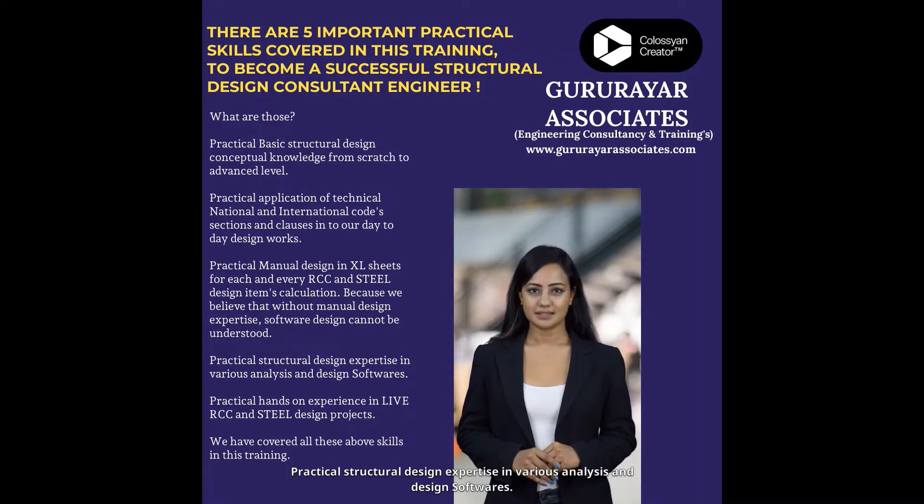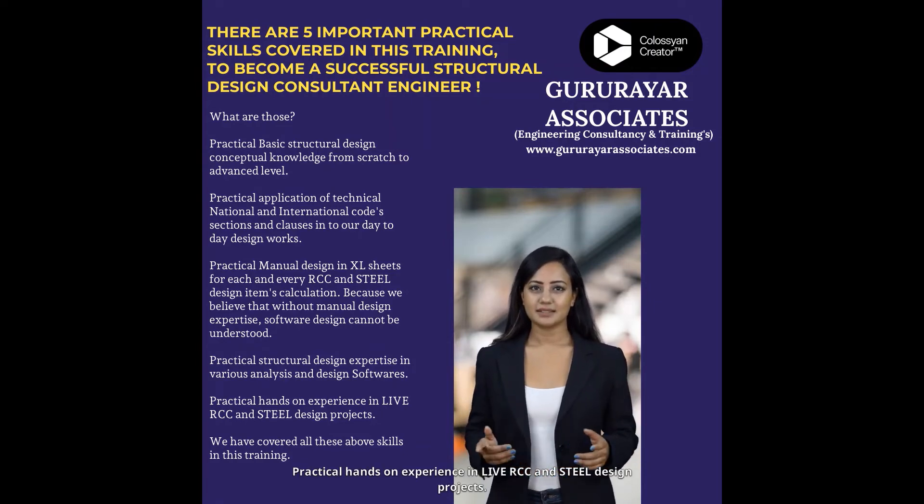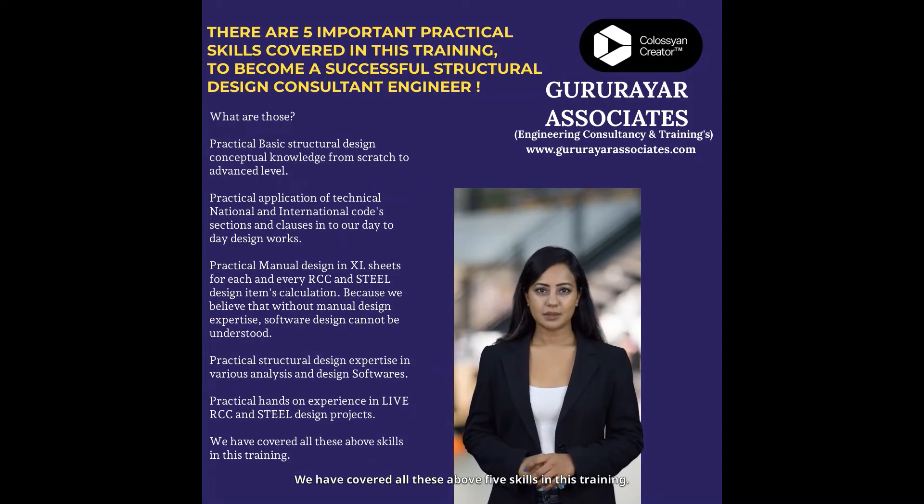Skill 4: Practical structural design expertise in various analysis and design softwares. Skill 5: Practical hands-on experience in live RCC and steel design projects. We have covered all these above 5 skills in this training.